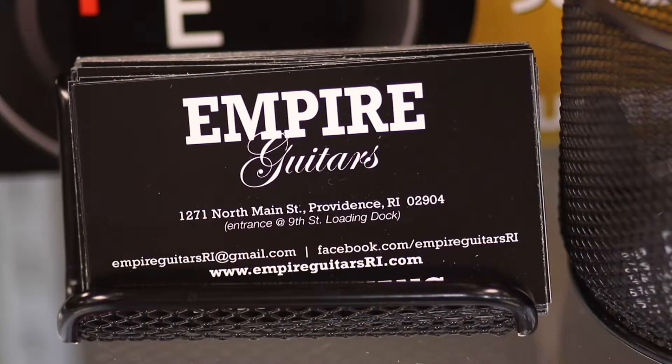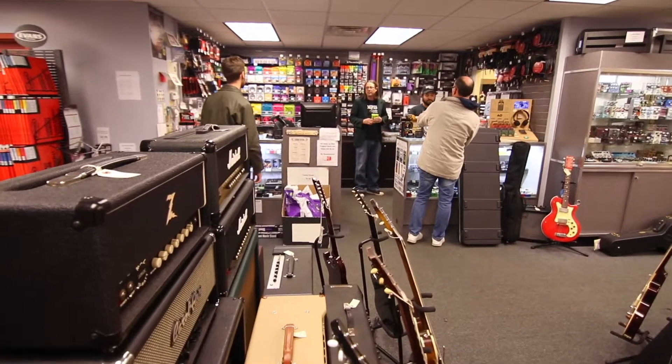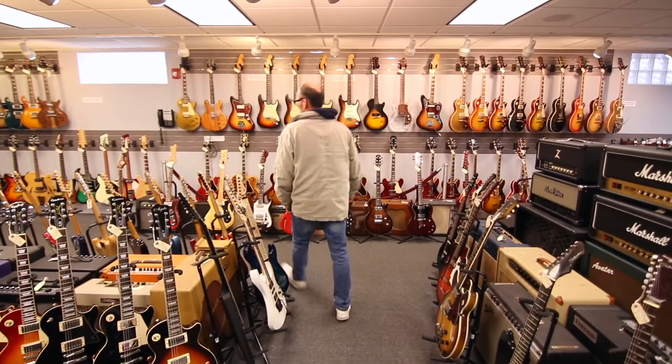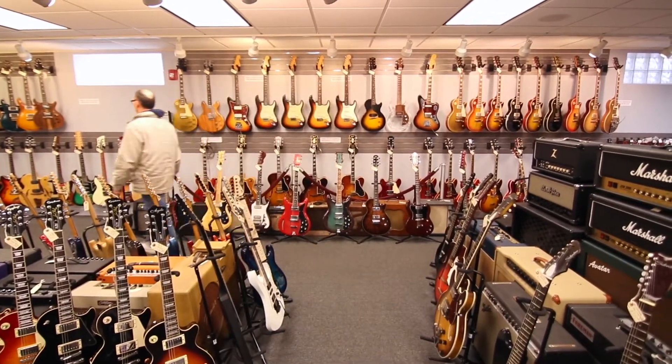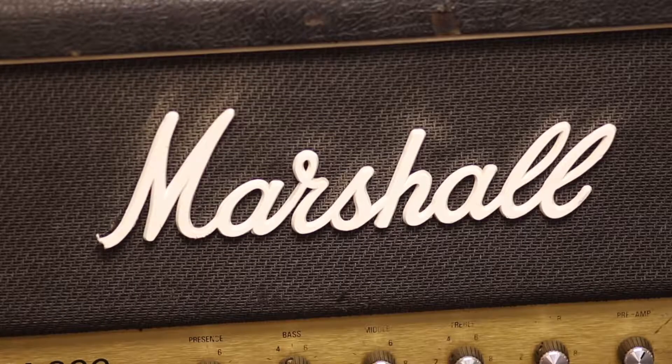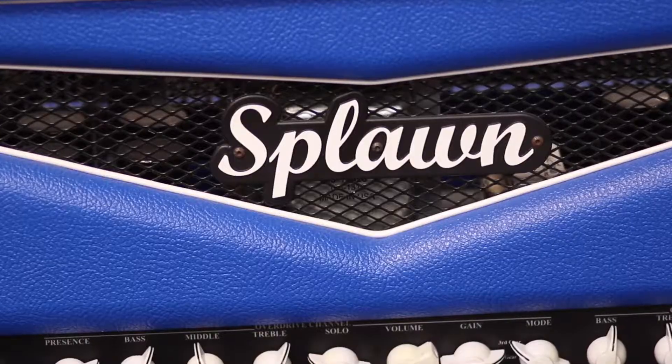Empire Guitars started in 2006 as an attempt to build a guitar store that we would like to shop at. It specializes in used vintage and boutique instruments, boutique effects, acoustic and electric guitars. We offer repair services on instruments, predominantly vintage and used, with a focus on being a pro shop.